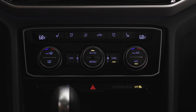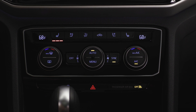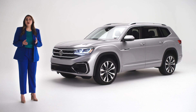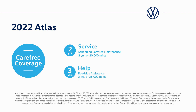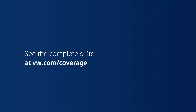The Climatronic controls here let you turn on and off the heated seats and let you see and set the temperature throughout, so everyone can be comfortable. That's just some of what you can do to make your Volkswagen even more enjoyable to drive. You'll be glad to know it's all backed by our carefree coverage, which comes with every new Volkswagen — including carefree maintenance, roadside assistance, a new vehicle limited warranty, and Carnet remote access features such as remote lock and unlock. See the complete suite of benefits at vw.com/coverage.